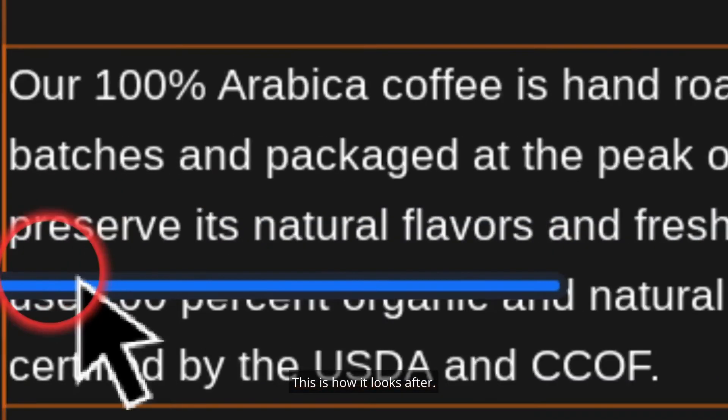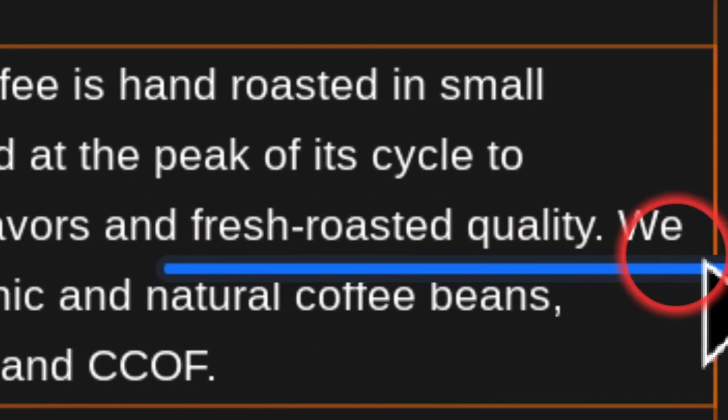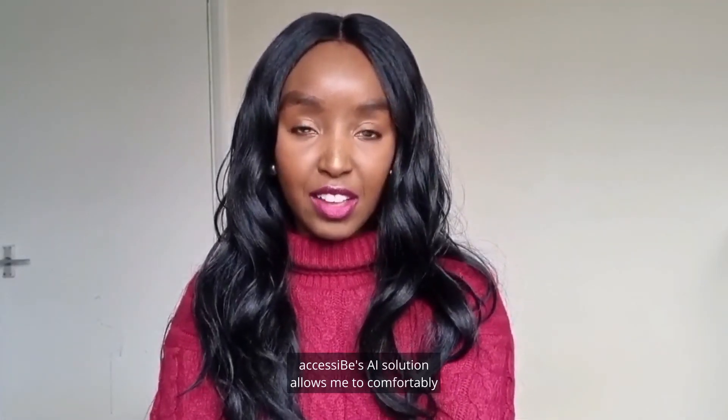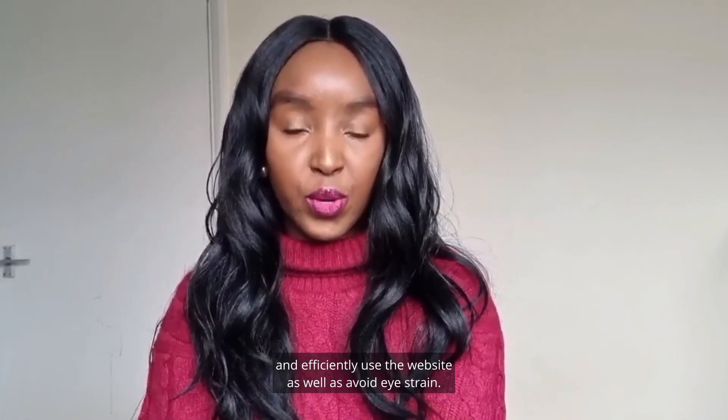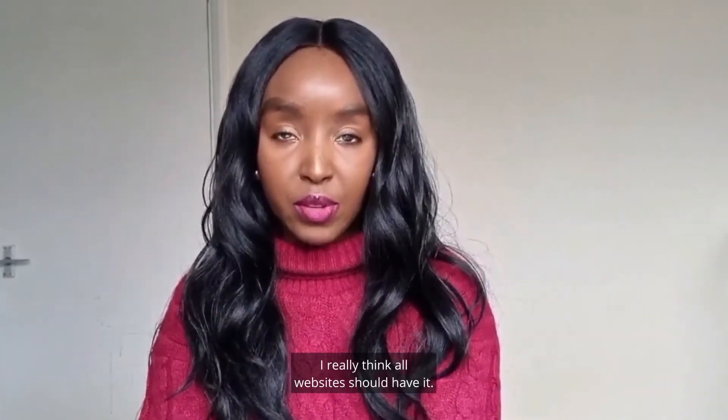This is how it looks after. AccessiBe's AI solution allows me to comfortably and efficiently use the website as well as avoid eye strain. I really think all websites should have it.